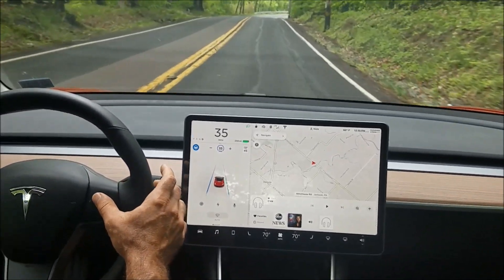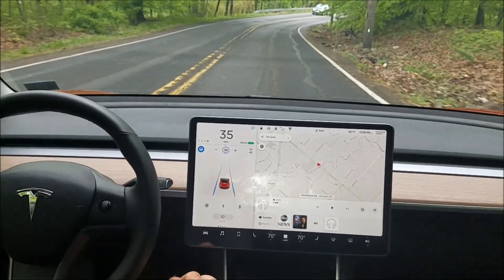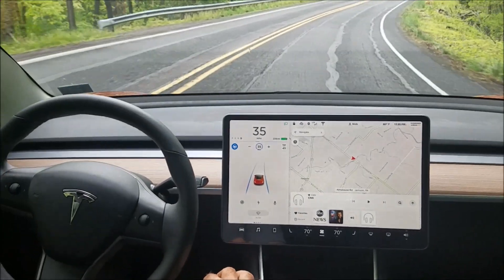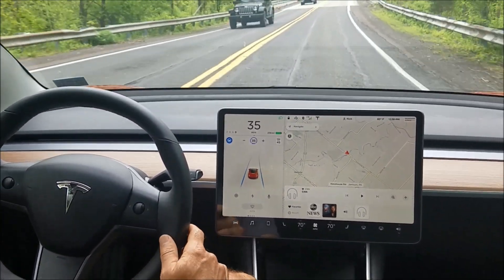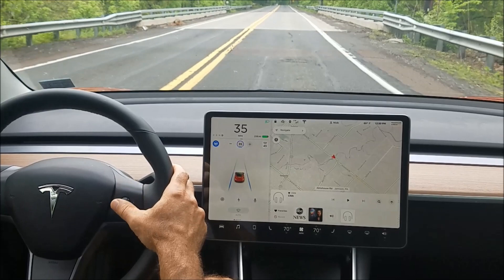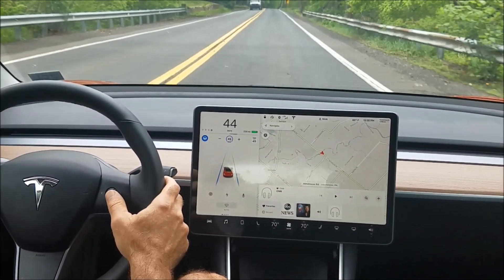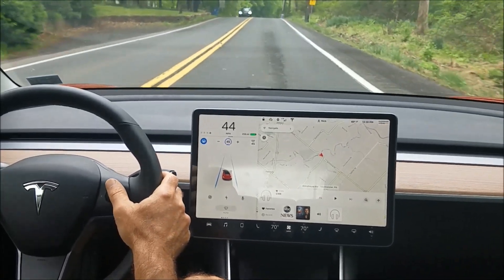There's another one coming up here. This one's a little sharper — still a 30 and doing 35 — takes no problem. My hands are on the wheel. Speed up a little bit because it's a straightaway. We've got two more sharp turns coming up.